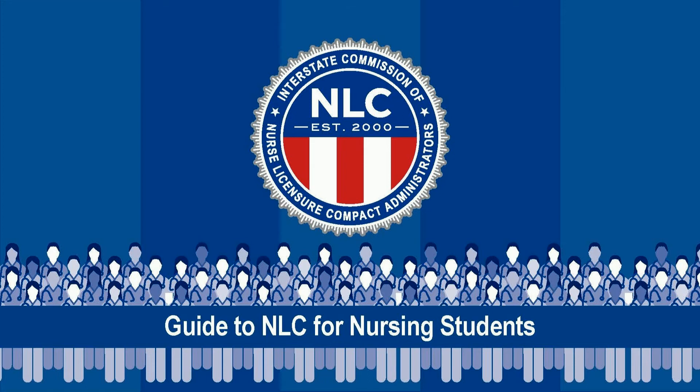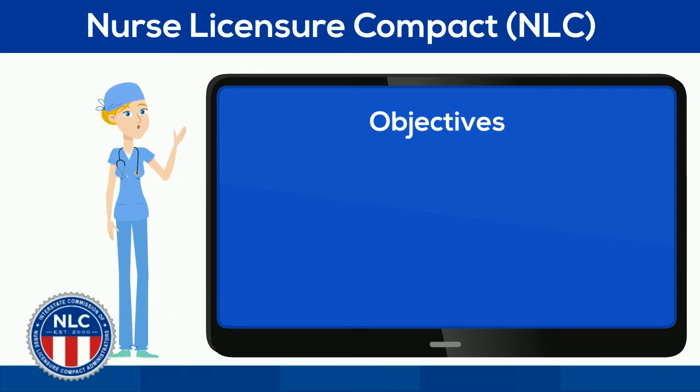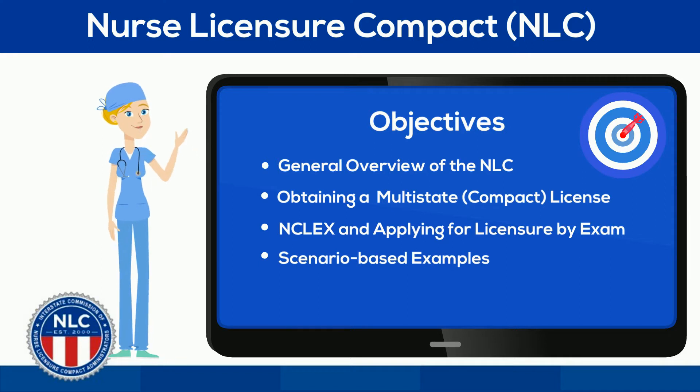Hi, welcome to this brief educational video that will serve as a guide to the Nurse Licensure Compact for nursing students. The objectives of this video are to provide you with a general overview of the Nurse Licensure Compact, to explain obtaining a multi-state license, to explain the NCLEX and applying for licensure by exam, and to provide you with some tangible scenario-based examples.